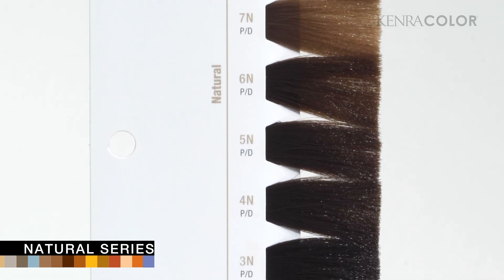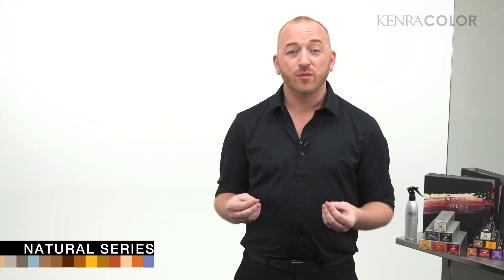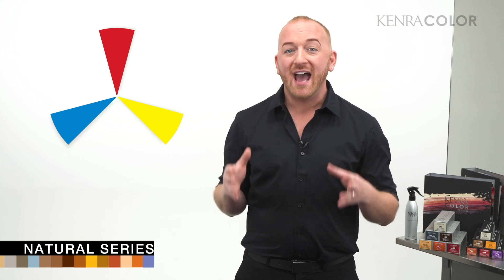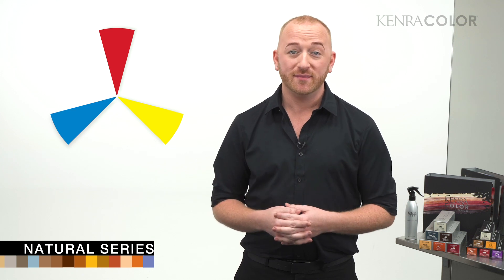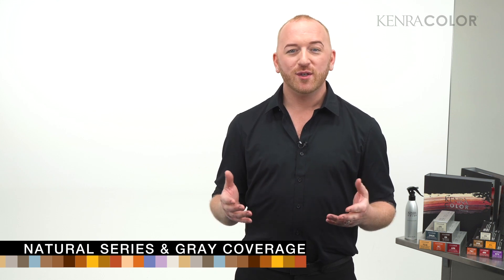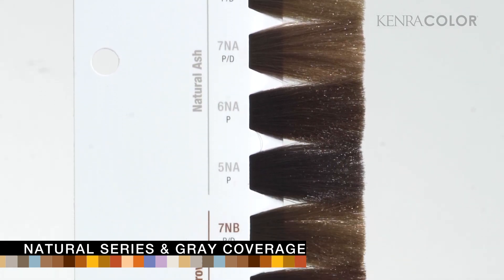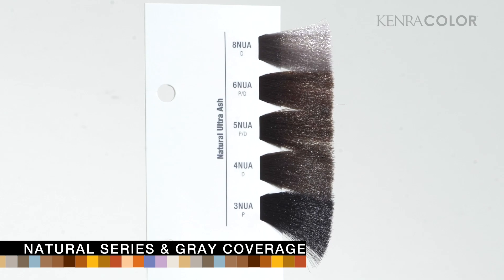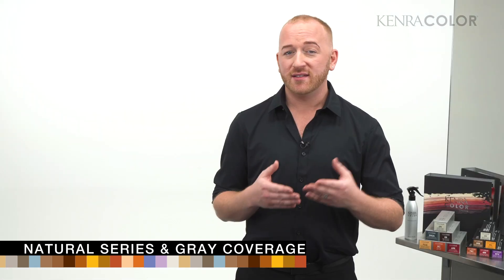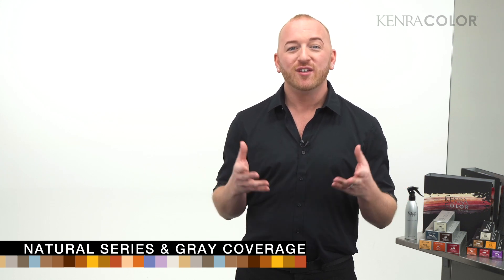When we think about neutral, we think about maybe an equal balance of cool and warm. Kenra's natural series is calibrated with the correct levels of red, blue, and yellow — all three primary pigments — to cover gray at the level you're applying it to for a beautiful natural end result. The N series is necessary for gray coverage. With Kenra Color, you can use the N series, the natural ash series (slightly cooler), the natural brown series (slightly warmer), and the NUA series — natural ultra ash — which is noticeably cooler. You can use these shades as standalone colors or mix them with any other shade in the portfolio, depending on the percentage of gray, to achieve gray coverage.